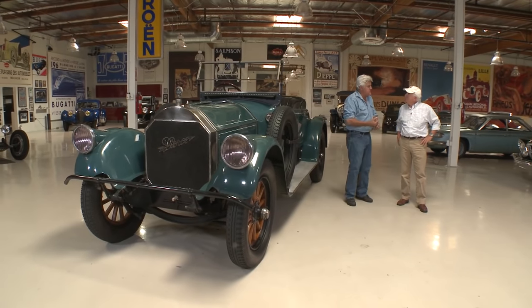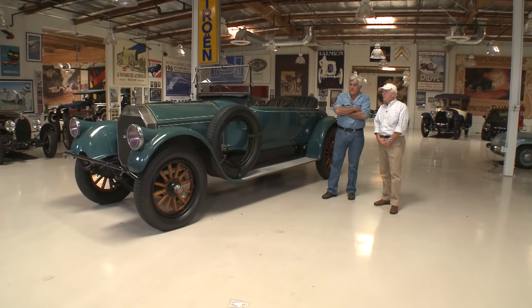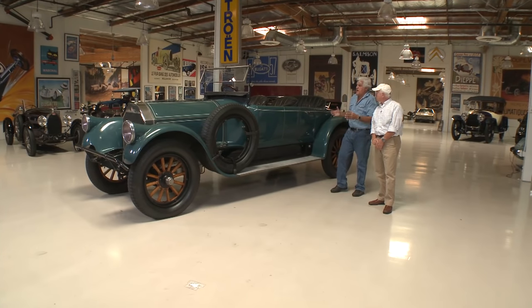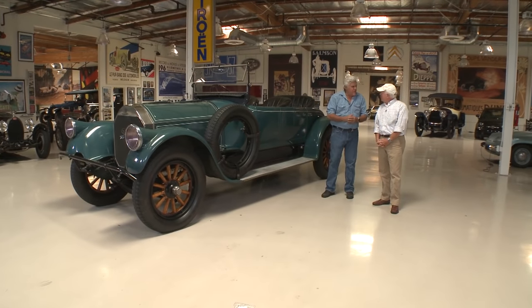Pierce actually started making bird cages and ice boxes, then went to bicycles in 1894. Their first car was 1901, and they also made motorcycles — the Pierce four-cylinder came out in 1909. This Model 66 was really their coup de grâce, especially this model. This is what made them famous. The golden age of the Pierce Arrow was from about 1910 to 1918 or 1919. After that they tried to go broader market, downsized the motors, went to a mono-block instead of a T-head, and it just wasn't the car it used to be.